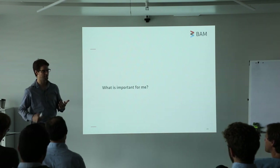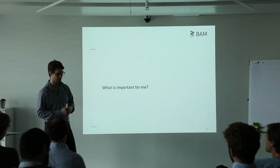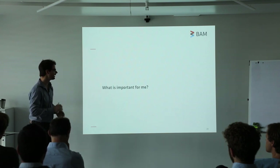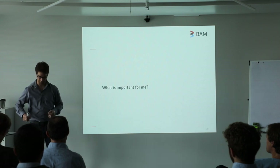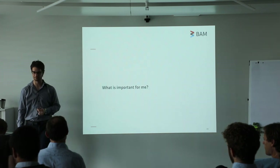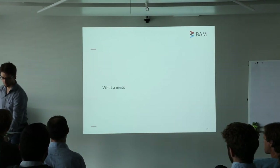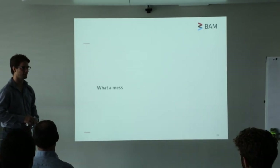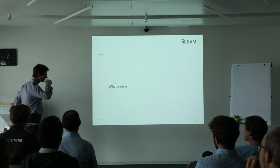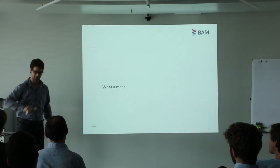A beginning materials researcher doesn't really know what is important for their materials. They can try to find somebody who did X-ray scattering using the same materials and follow their data correction procedures. But there's no guarantee that they did their work properly, so there's no guarantee you will get correct data. In conclusion, what a mess this is. The first time I saw this was during my PhD — I did my data corrections, then my analysis, wasn't sure whether the data was correct, redid the data corrections, and this whole loop repeated itself a couple of times.